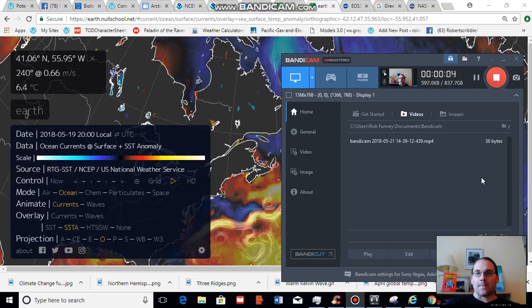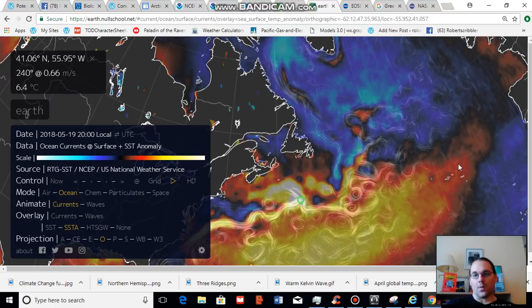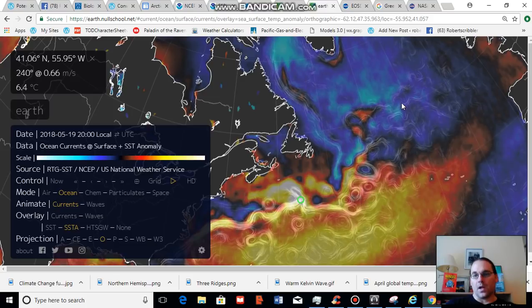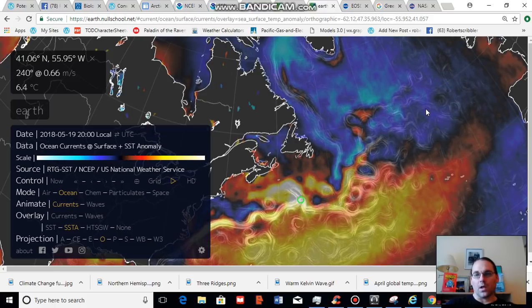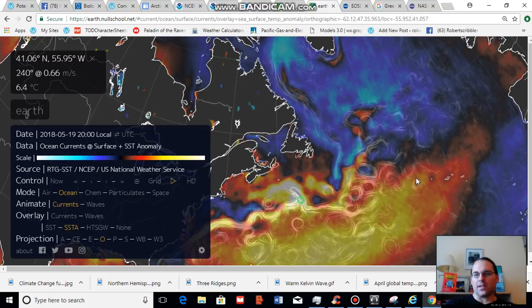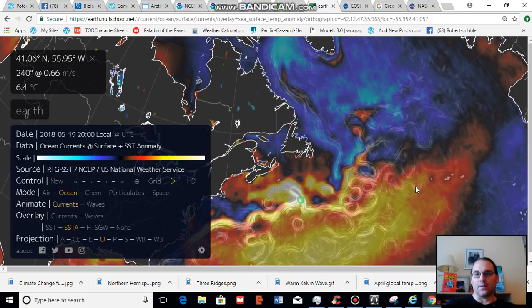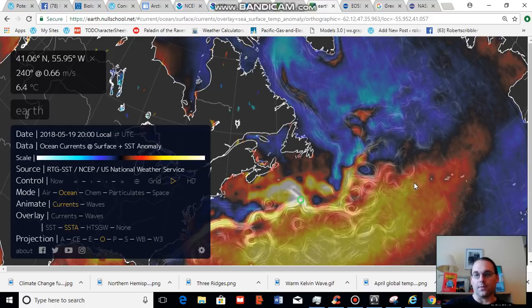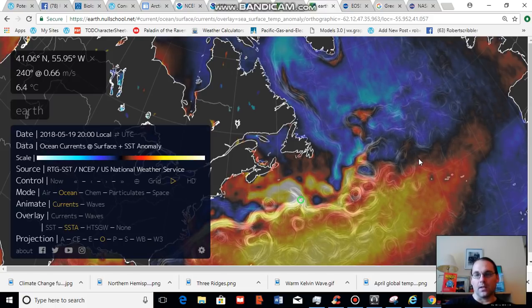Good afternoon, Robert Scribbler again. So this afternoon we're going to be looking at something that is somewhat of a concern. We look at climate signals a lot and we're going to be talking about what appears to be a significant climate signal in the North Atlantic today. Just fair warning, a lot of this analysis that I present will be firsthand. It'll be an observational analysis and one that may run a bit ahead of scientific conclusions. For any conclusions on the ultimate health of the Gulf Stream in the North Atlantic, I'd like to refer you to Dr. Stefan Rahmstorf, who is a leader in that field.